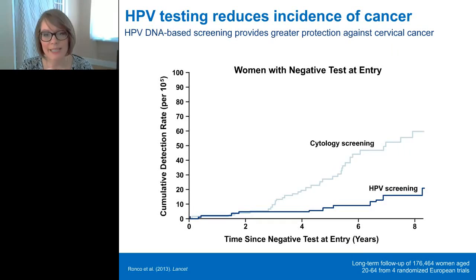HPV DNA testing reduces the incidence of invasive cervical cancer compared to cytology. Here is the pooled data from four large-scale European screening trials, including over 176,000 women and over 1.2 million person-years of follow-up. Between two and three years after screening, there begins to be an increase in detection of invasive cervical cancers in women who were cytology-negative versus women who were HPV-negative at baseline. Overall, HPV DNA-based screening reduced cervical cancer rates by 60 to 70%, demonstrating greater safety and reduced long-term incidence compared to cytology-based screening.